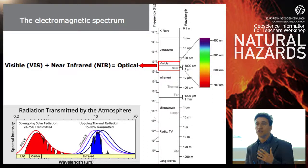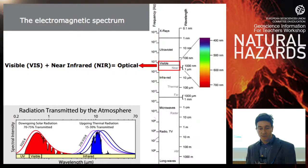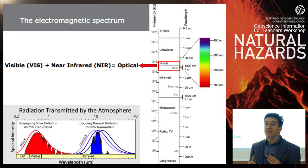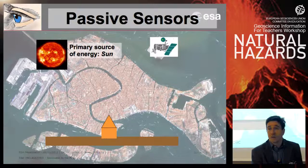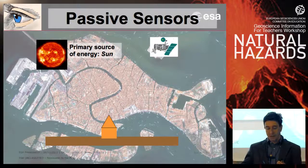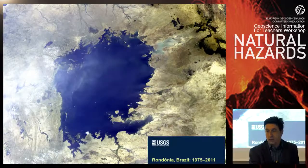The instruments on board these satellites use different parts of the electromagnetic spectrum. The easiest type to understand are optical satellites, which use the visible, infrared, and near-infrared parts of the spectrum — similar to what you can see with your eyes. These images are typical of passive sensors, because they just record the solar illumination reflected back to the sensor.